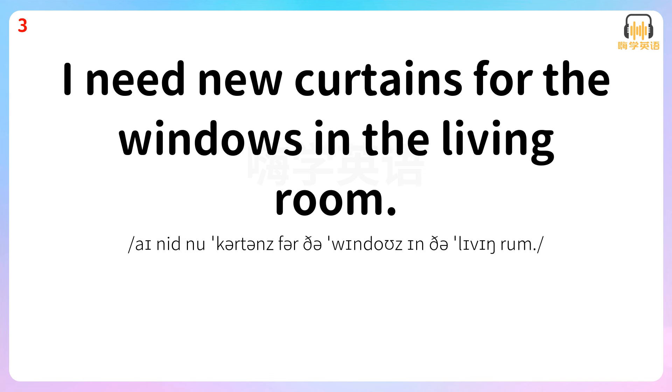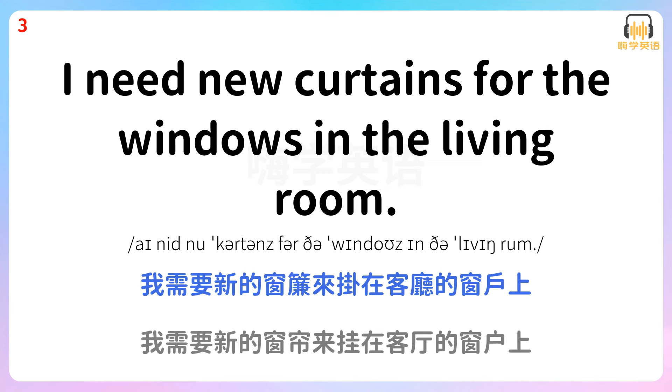I need new curtains for the windows in the living room. 我需要新的窗帘来挂在客厅的窗户上。